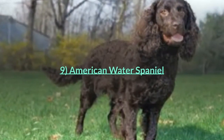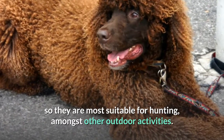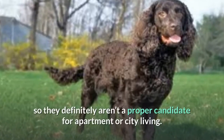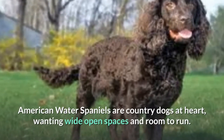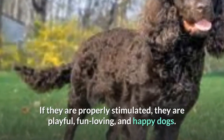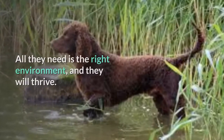Number nine: American Water Spaniel. This water spaniel thrives on physical activity and is most suitable for hunting and other outdoor activities. If not let out much, they may become destructive or irritable, so they definitely aren't a proper candidate for apartment or city living. American Water Spaniels are country dogs at heart, wanting wide open spaces and room to run. If properly stimulated, they are playful, fun-loving, and happy dogs.